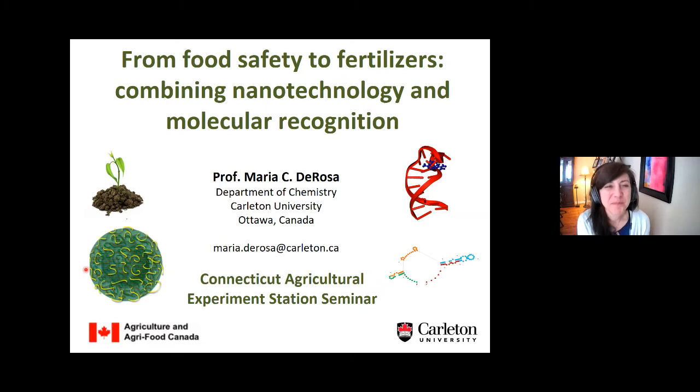She's a full professor in the Department of Chemistry and she's been researching synthetic nucleic acids known as aptamers, which can be folded into 3D nanoparticle structures. These nanoparticles have tremendous binding ability, so they can bind tightly to specific molecular targets. She's going to talk today about food safety to fertilizers, combining nanotechnology and molecular recognition.